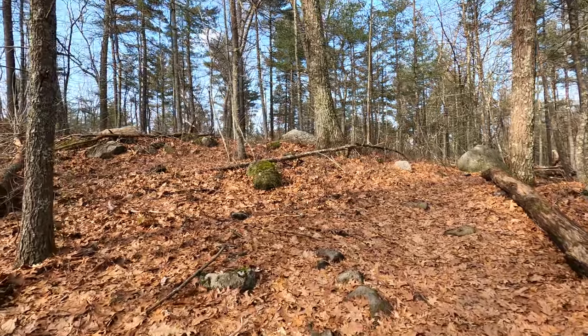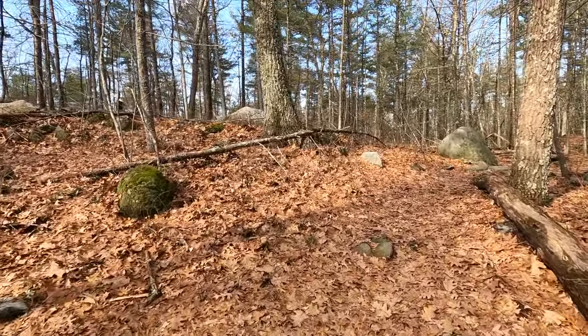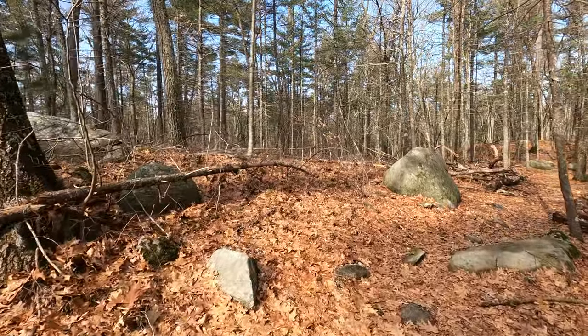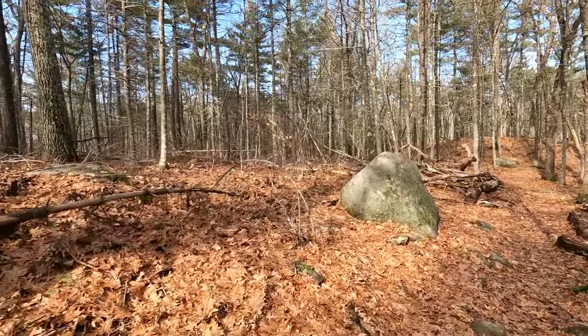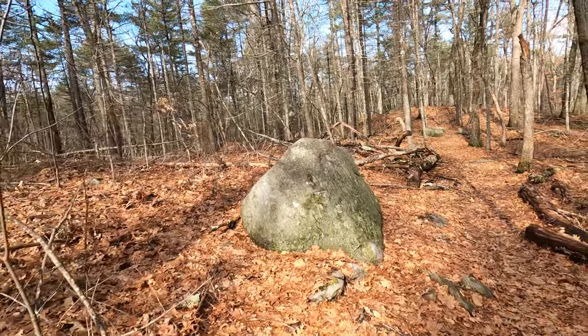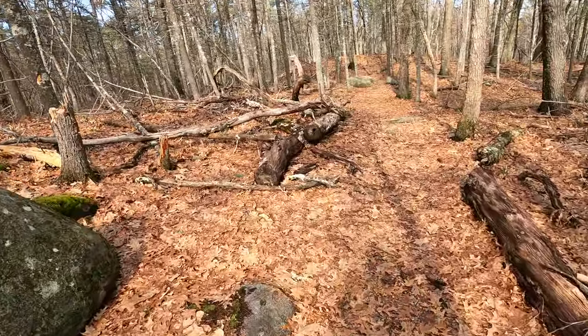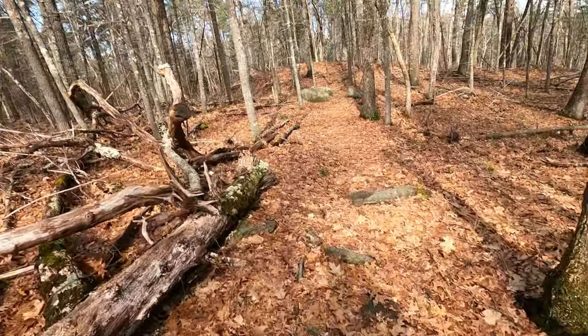As you can see, there's no markings. I mean, I knew that — it doesn't mean I should have missed it. But sometimes when you're thinking of other things, you kind of miss your turns. I'm back on trail now, and we're heading towards the Landing Trail from here.